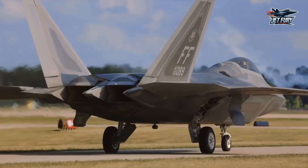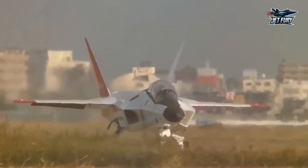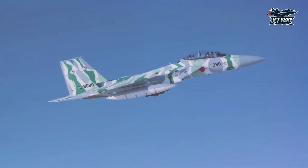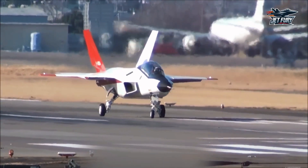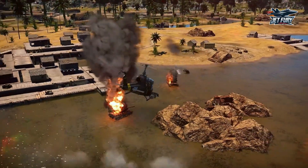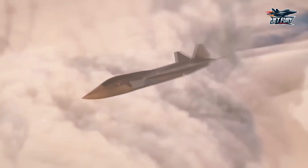In a time when tensions are rising and the stakes in the Indo-Pacific are higher than ever, Japan has crafted a fighter jet that could shift the scales. What exactly makes the FX a game-changer? How did Japan build a jet capable of making world powers take notice? And what does the FX mean for the future of warfare? We'll unveil the secrets of Japan's next-generation Stealth Fighter, dive into its advanced technology, compare it to other global competitors, and explore the implications for Japan's changing role on the world stage. So strap in, because this is one story that's sure to keep you on the edge of your seat.